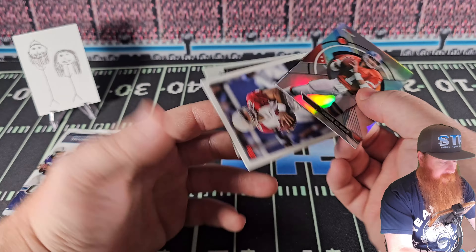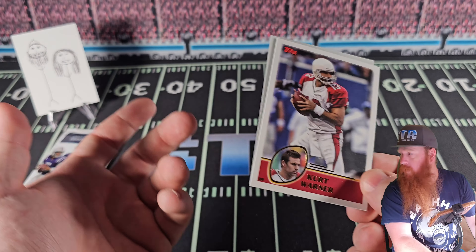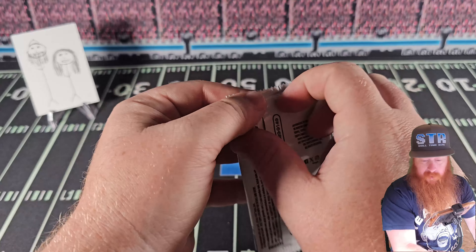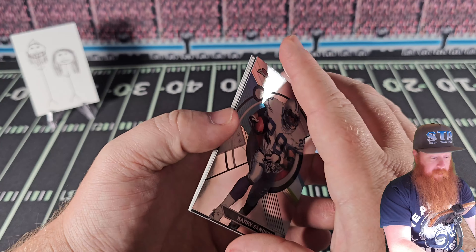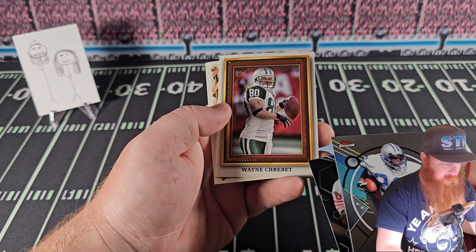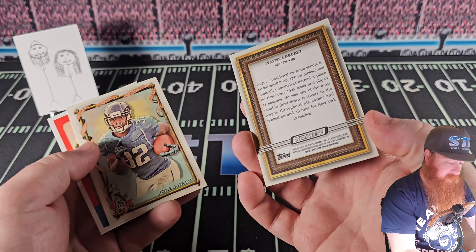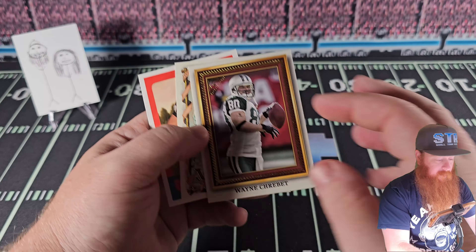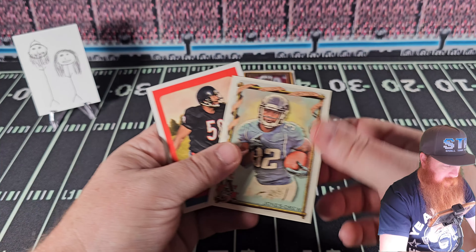Hey look — it is the grocery store bagger, arena football player, Super Bowl champion! I just told his life story. He was a grocery store bagger, then he went to arena football, then he went to the NFL and won a Super Bowl. Who is this guy? I've watched a lot of football. Is that his stats on here? He got David Bell stats — five catches, two touchdowns. And look at the Gotti card — looks like it should be at a museum for old cards.